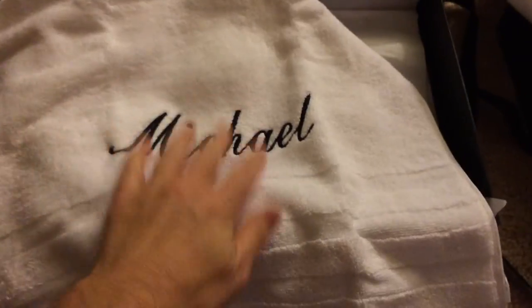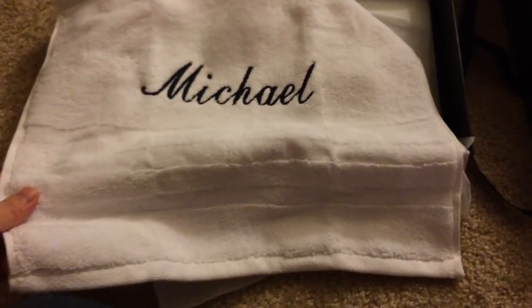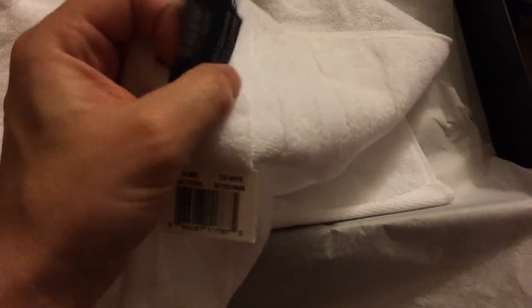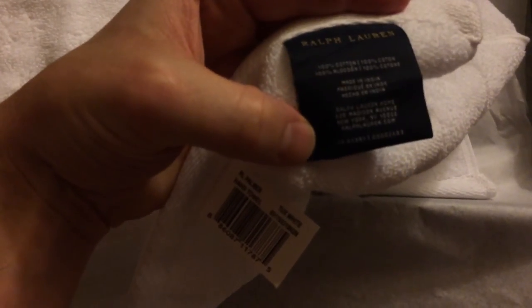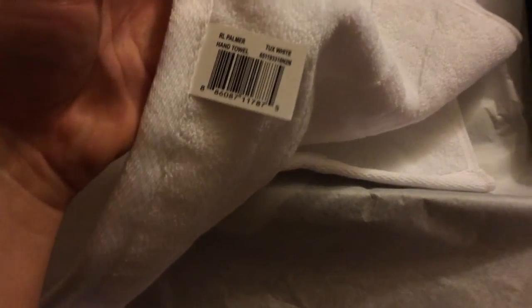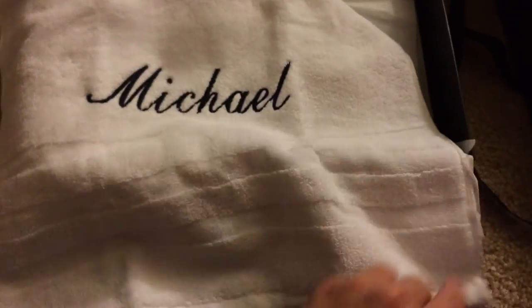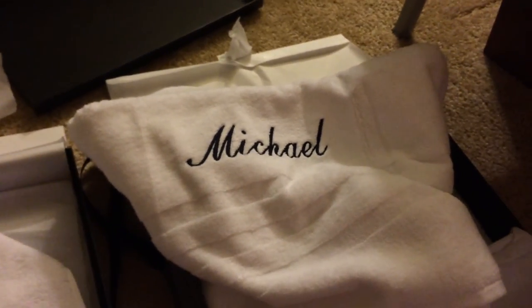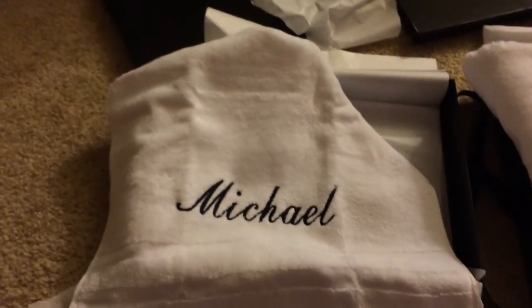So for anybody who's ever been curious about how the monogramming works for Ralph Lauren towels — it just says 'hand towel' on the label. That's it. Hope you found this informative, or if you got here and you're not sure how you got here, I guess the joke's on you.